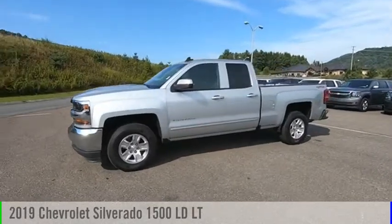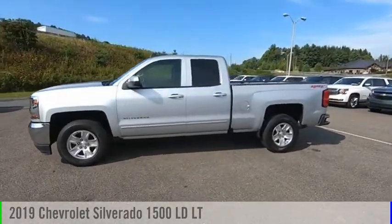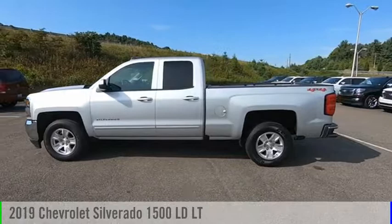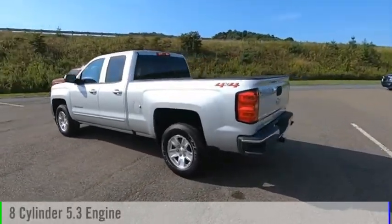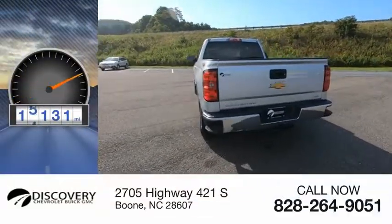You are going to love the 2019 Silverado 1500. This vehicle is powered by a four-wheel drive, eight-cylinder, 5.3-liter engine. This vehicle has less than 20,000 miles.